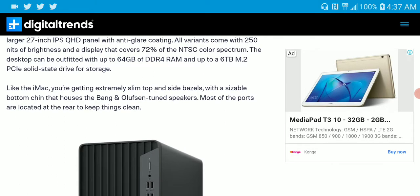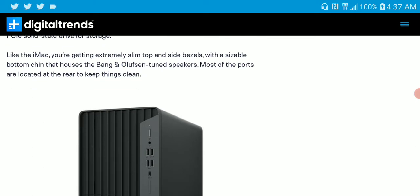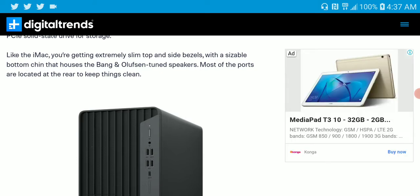The RAM in it is 64 gigabytes with a DDR4 setup. Storage can go up to six terabytes depending on what you're looking for. So this is a genuine powerhouse, especially considering it's coming with an i9 processor.